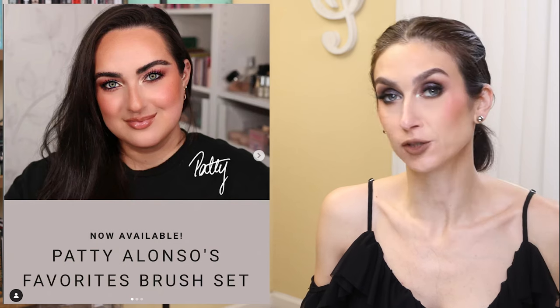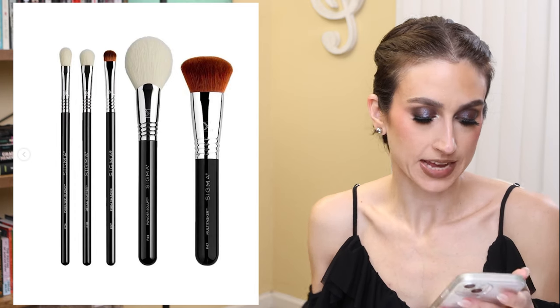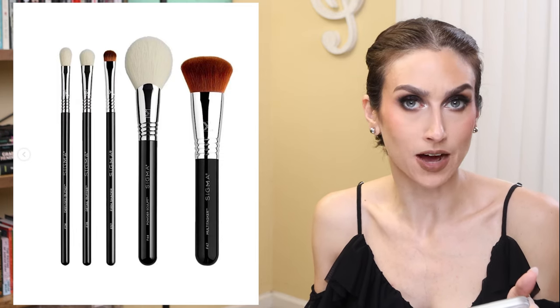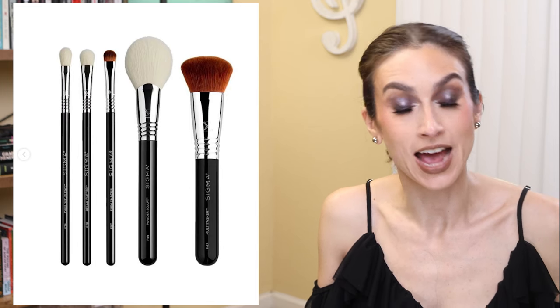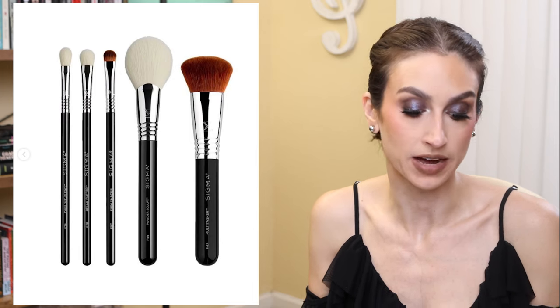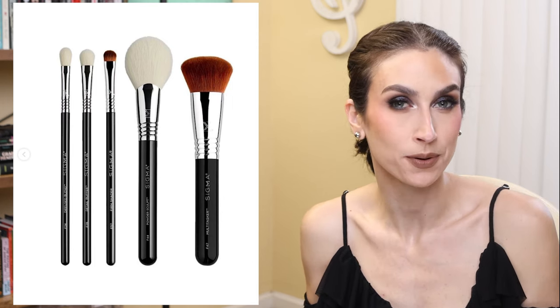I wanted to highlight a creator collaboration that happened while I was away on vacation. Patti Alonzo has released a Favorites Brush Set with Sigma. It includes five brushes — two face brushes and three eye brushes — and is available now on Sigma's website for $87. I really love Patti and her channel, she definitely deserves this. I'm actually going to get to meet her at Creators and Friends in New Orleans. Sigma does have a lot of sales and occasionally marks down brush sets, so keep your eye out if you want to wait.